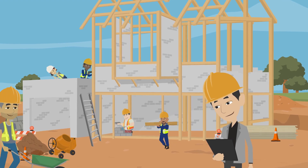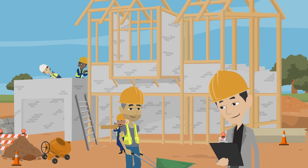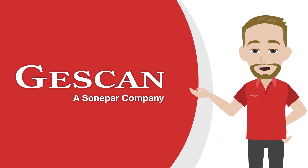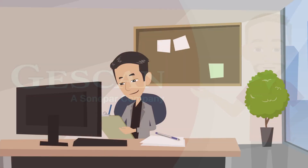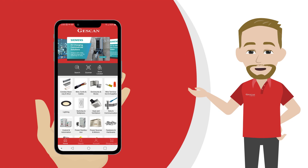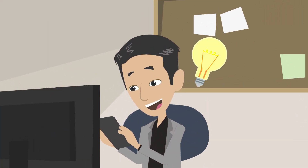As a busy contractor, your time is valuable. You can't afford to be running back and forth to your supplier. JustCan offers the perfect solution to help you streamline your supply needs so you can focus on what matters most — getting the job done. JustCan.com is the ultimate digital solution for all your contractor needs.